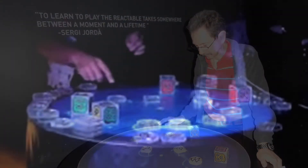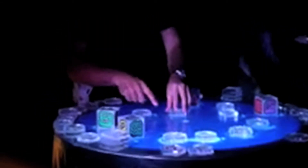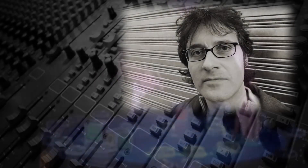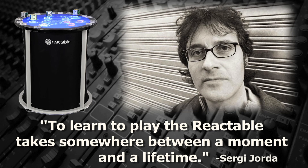Without any instruction, anyone can walk up to a Reactable and start making sound. However, to master the full capability of the instrument takes somewhat longer. As lead inventor Sergi Horta said, "To learn to play the Reactable takes somewhere between a moment and a lifetime."